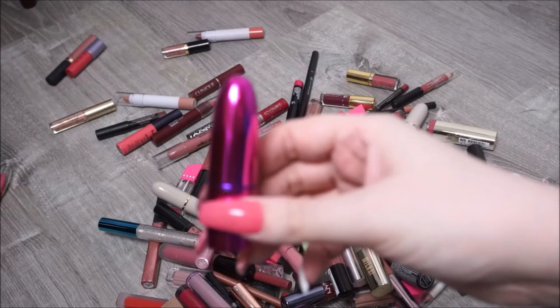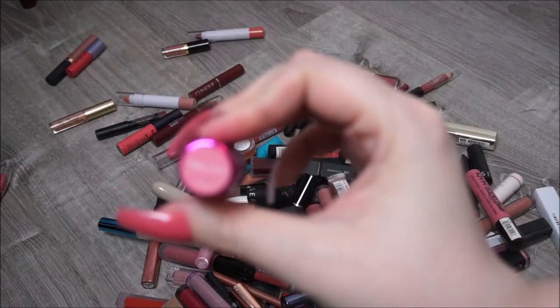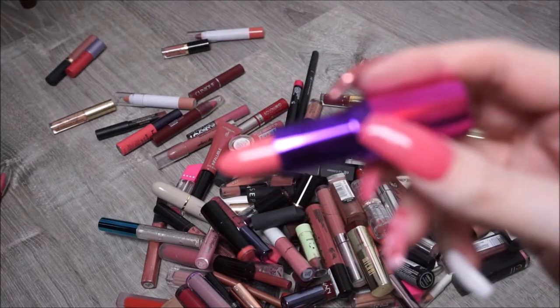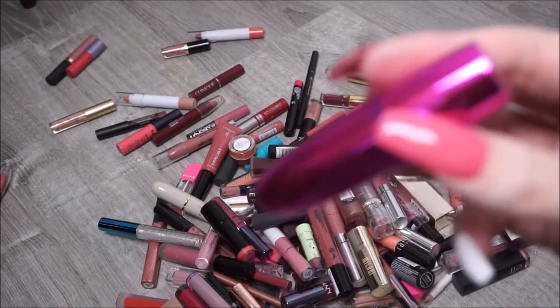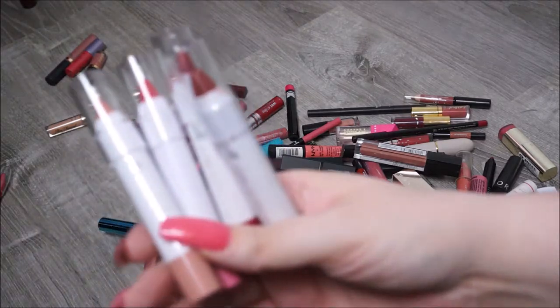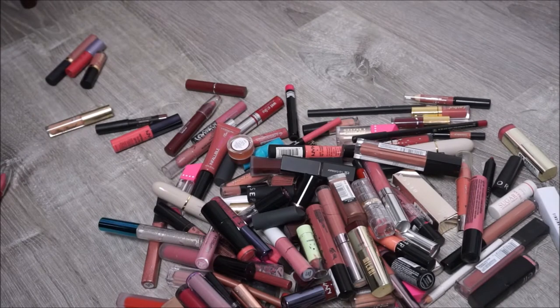We have this bullet lipstick - I think I got this from the Makeup Revolution website a while ago. It's in the shade Babydoll, like a babydoll pink. I did try this once and I don't like it - it's a really dry formula. So I'm going to give that to a family member. By Elf I have four of these jumbo lip gloss sticks - I think I'm going to keep the In the Nude and give the other three away to a family member.